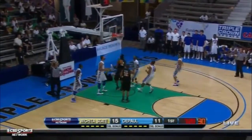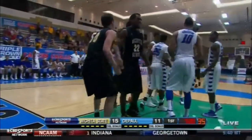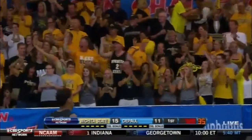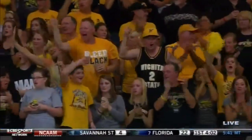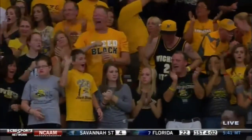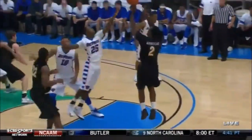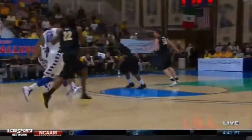DePaul trying to create some offense out of their defense. Cotton, no run again. White reverses it. The basket and the foul. 17-11, a free throw coming for Jake White after a timeout on the floor. Wichita State up by six.